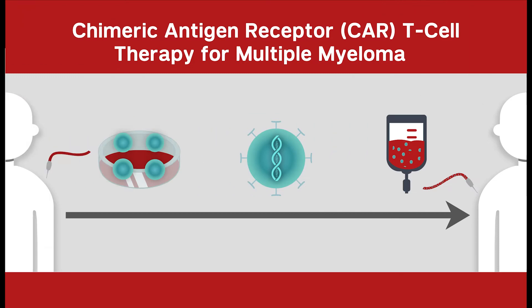Chimeric antigen receptor, or CAR T-cell therapy, is a form of immunotherapy that uses a patient's own immune system to fight myeloma.